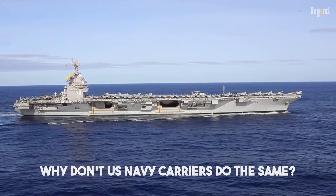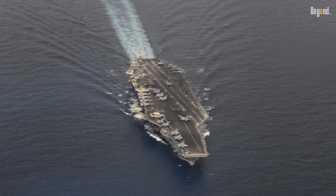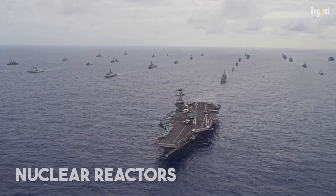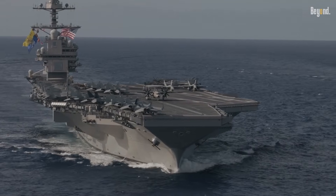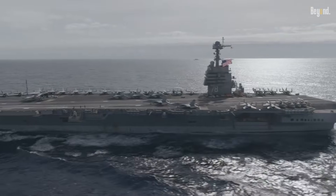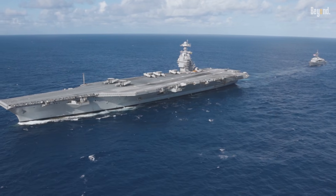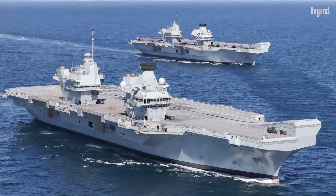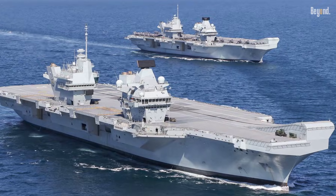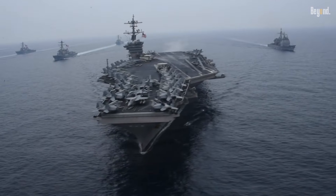So, why don't U.S. Navy carriers do the same? American supercarriers, from the older Nimitz class to the cutting-edge Ford class, are all powered by nuclear reactors. The game-changing benefit of nuclear power is that it doesn't require air for combustion and produces no exhaust. There are no smokestacks because there's no smoke. This single fact completely eliminates the primary reason for the two-island design — without the need to manage massive exhaust plumes, there's no engineering problem to solve.